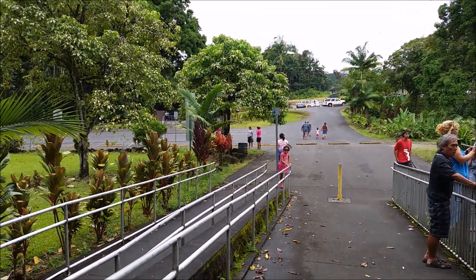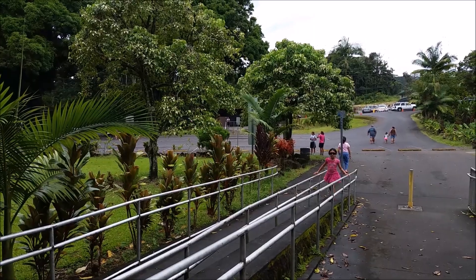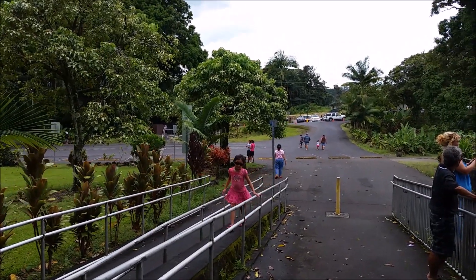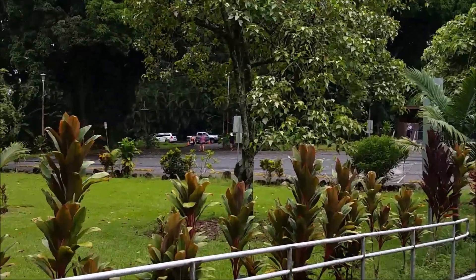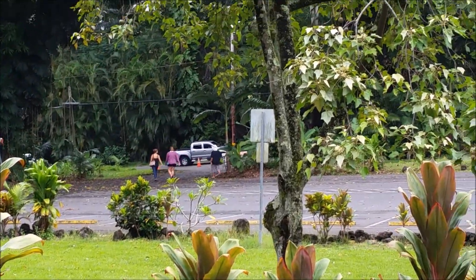There's an empty parking lot. Parking is considered dangerous in a lot, but perfectly fine to bunch up the road out there.